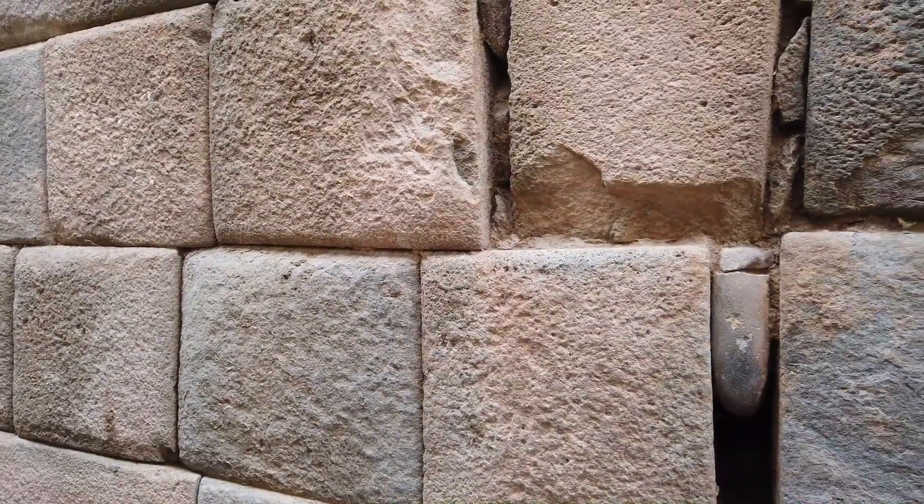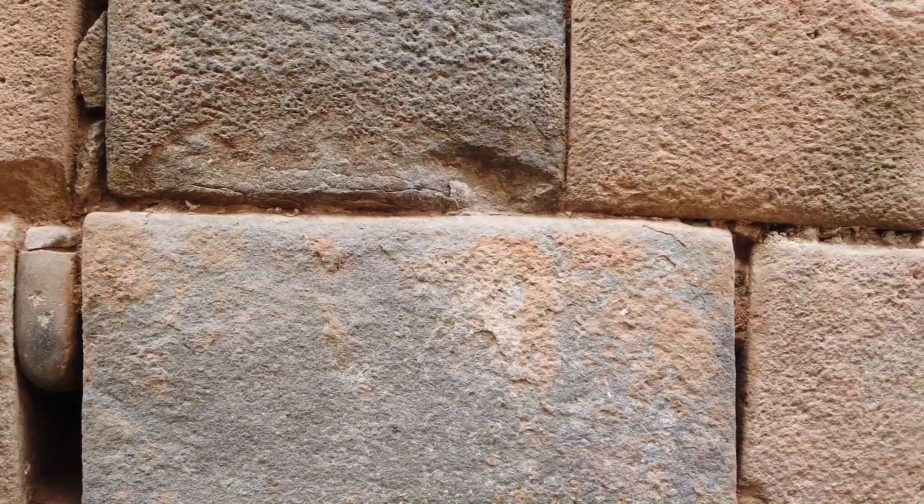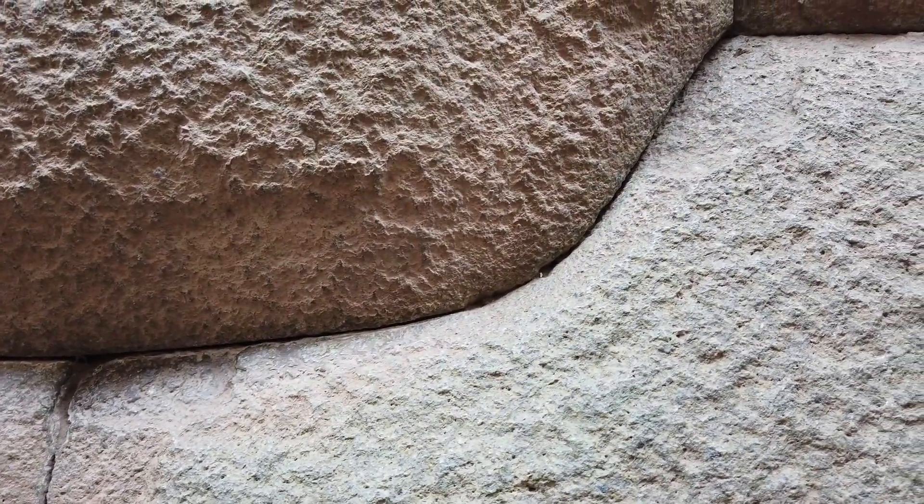Here again you see the very rough work — this is Inca reconstruction using older stones. And again, the super tight-fitting pre-Inca work. Look at the curvature and also look at the glow on the bottom area of the join — very polished looking, almost like it has been vitrified with heat. Still trying to figure out how this construction was done — obviously not with hand tools.